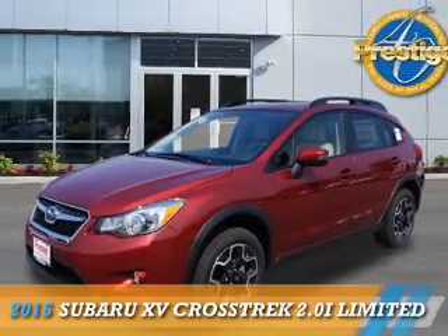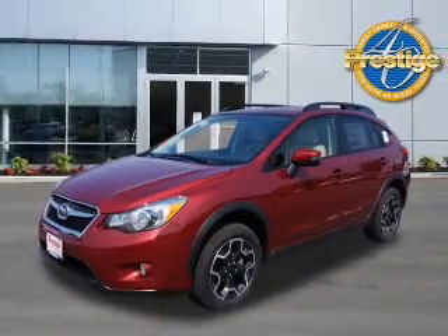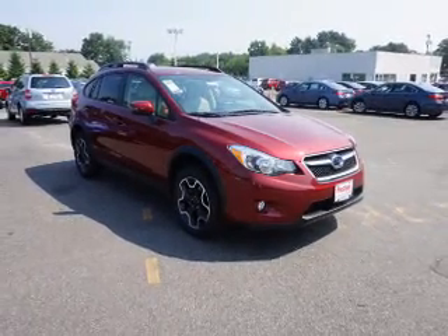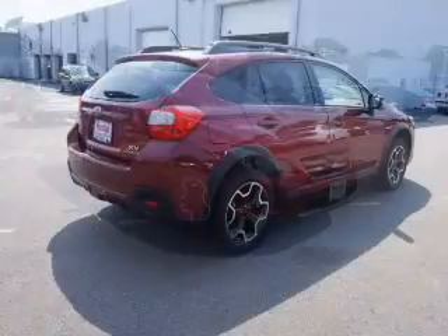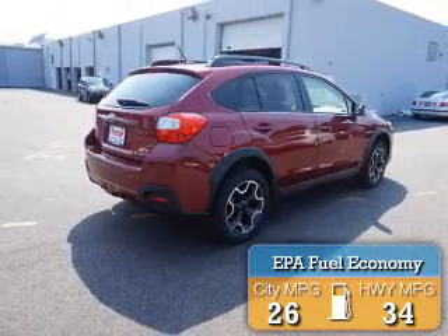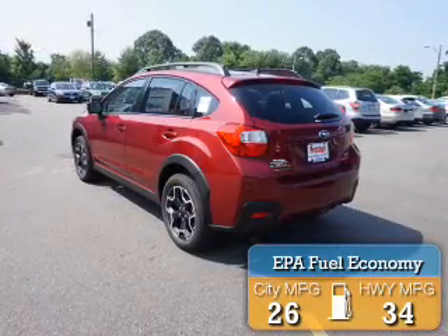Presenting the 2015 Subaru XV Crosstrek. It's powered by all-wheel drive, a 2-liter, 4-cylinder engine, and an automatic transmission. Great fuel efficiency saves you money by requiring fewer trips to the gas station.